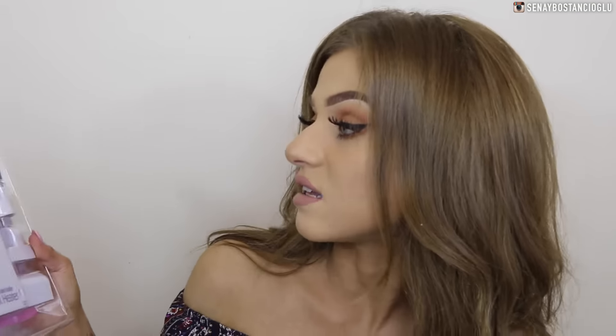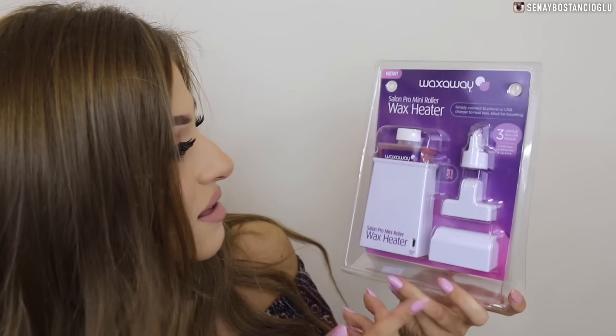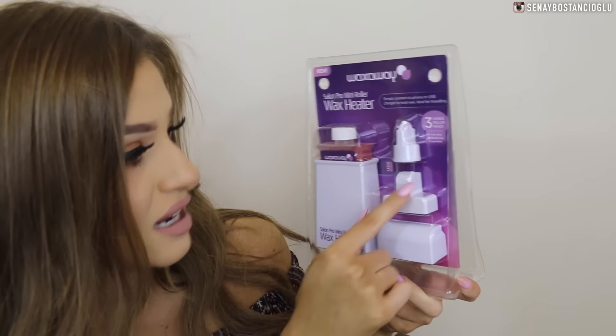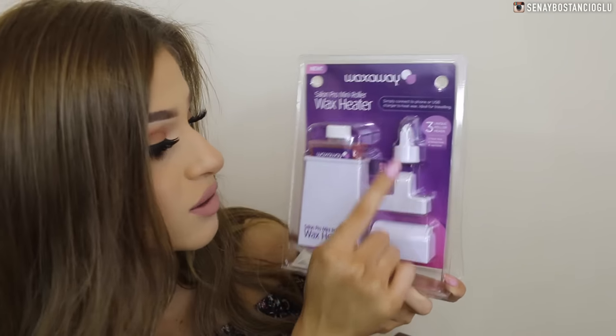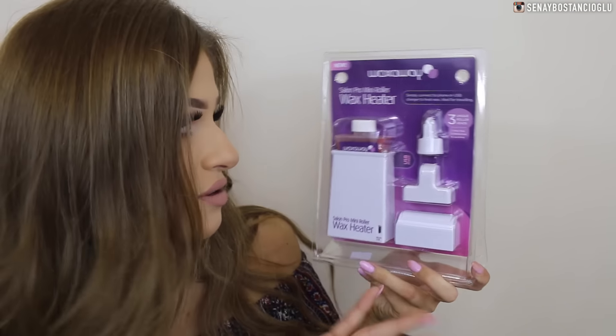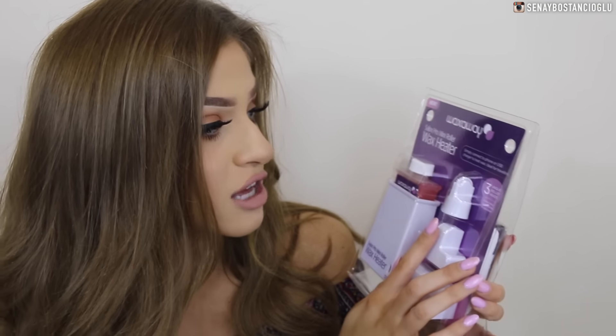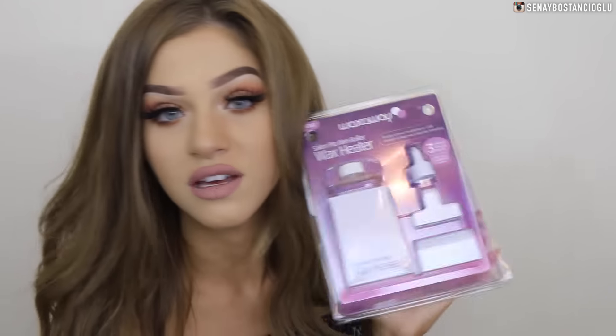The next thing I've got is the Salon Pro Mini Roller Wax Heater. I've never used one of these before. I don't know if I trust myself to wax my own body — I just kind of shave everything. It comes with the wax, a smaller roller, a larger one, and also a really long one for arms or legs. It says simply connect to phone or USB charger to heat wax, ideal for traveling, which is pretty cool.